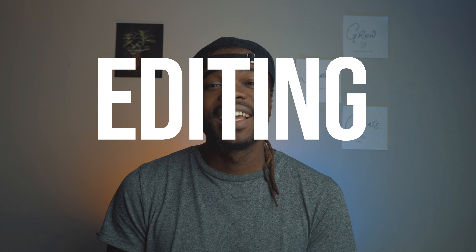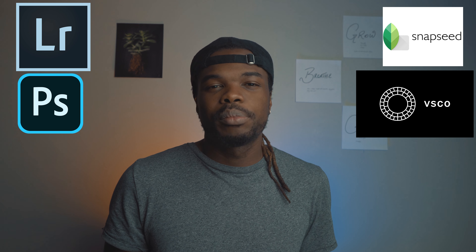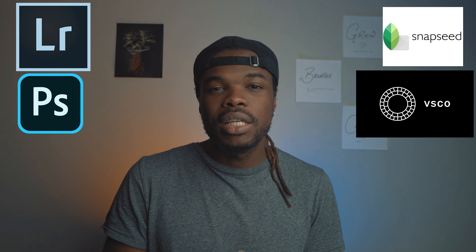The next thing is editing. Every single photographer I know edits their pictures in some sort of way — whether you crop it, add a filter, or just turn up the brightness a little bit, that's editing. I believe everyone should learn how to edit in some way. You can use the editing software on your phone, a dedicated software like Lightroom or Photoshop, or apps like Snapseed or VSCO. There are a lot of them out there. Just edit your pictures a little bit, even if you just use the basic corrections.